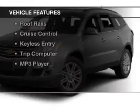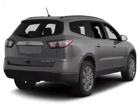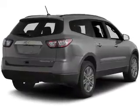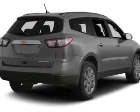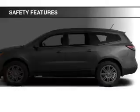The features include Bluetooth connectivity, a satellite radio, digital radio, steering wheel controls, a spoiler, roof rails, cruise control, keyless entry, a trip computer, and an MP3 player.